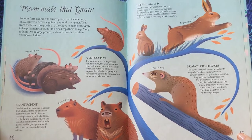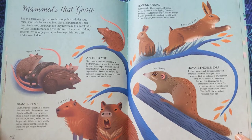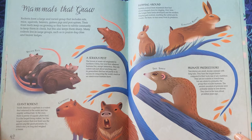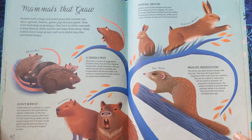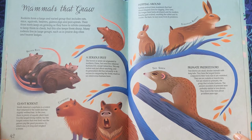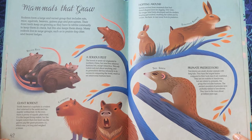A Serious Pest. The brown or sewer rat originated in northern China, but now lives wherever humans live, except Antarctica. This wily rodent eats just about anything, and its generalized diet has led partly to its success in conquering the world, much as we omnivorous humans have.